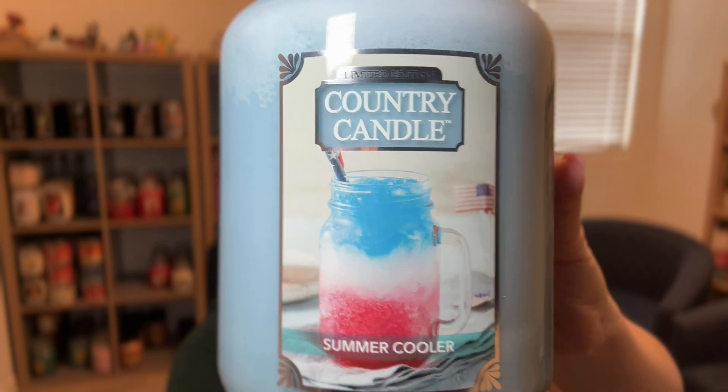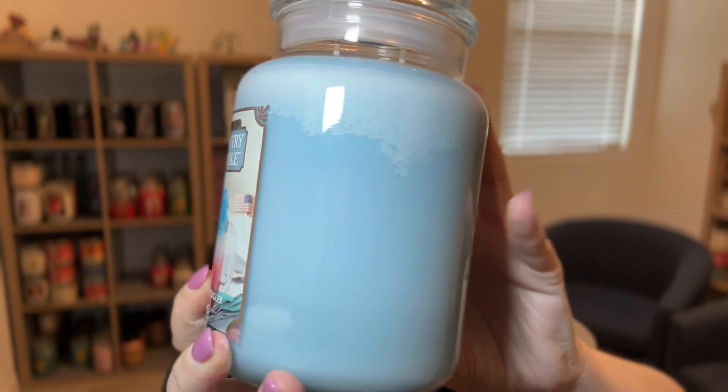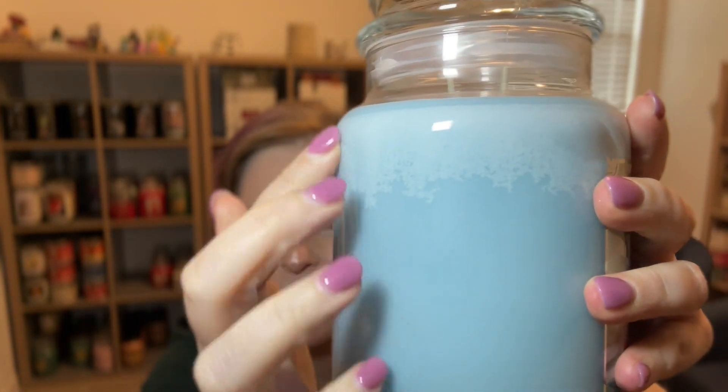Now let's get into the Country Candle Limited Edition summer fragrances. The first one is Summer Cooler — just a really beautiful pale blue wax. This is a 100% soy candle, so you'll see frosting, which is totally normal. These are on the East Coast and they delivered to me in perfect condition even at 110 degrees. The person who packs the packages always leaves a little note on your packing slip — she packaged these beautifully. Right now I'm done receiving anything in the summer because it's too hot and risky with wax.